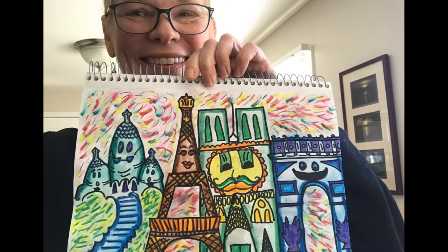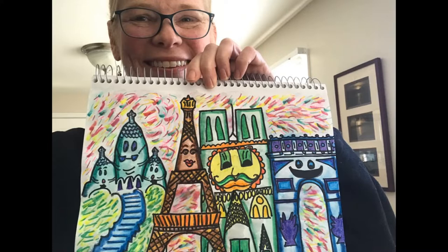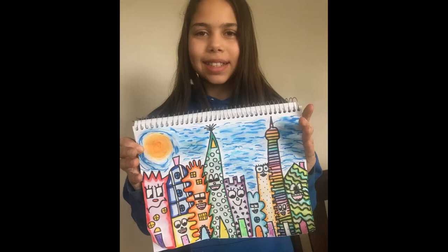Now here's a person you all should recognize. That's right, it's Principal Bustillo. Look at how beautiful her Paris-inspired cityscape is. Su inspiración para este paisaje urbano de Paris surgió de cuando vivió en Paris por dos años mientras estudiaba. Beautiful work of art, Ms. Bustillo.